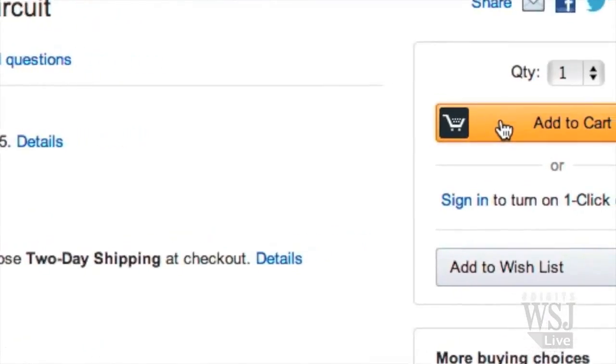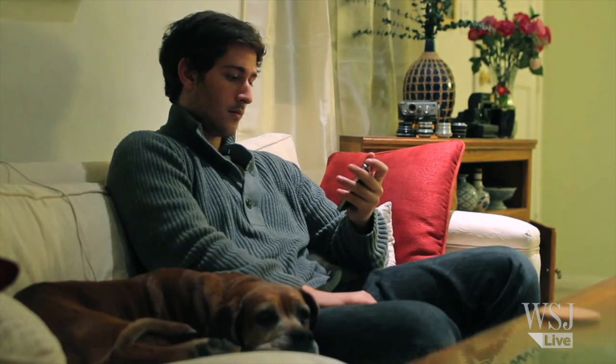Search. Buy. And wait? This is the plight of many internet shoppers.